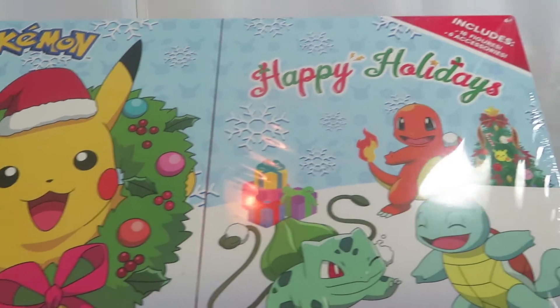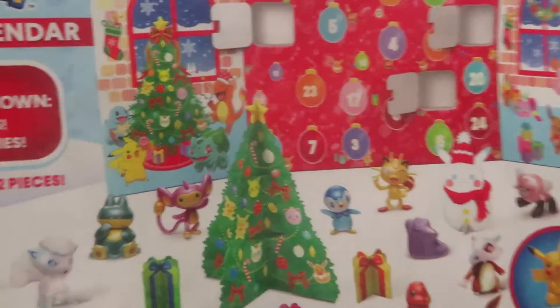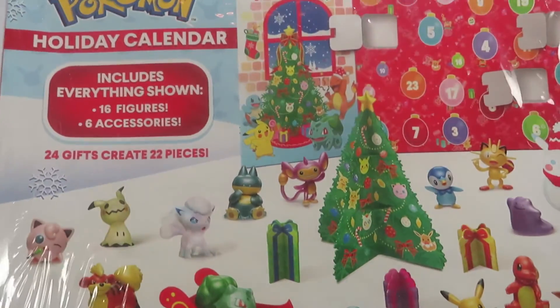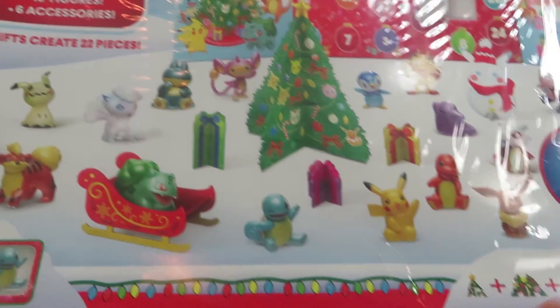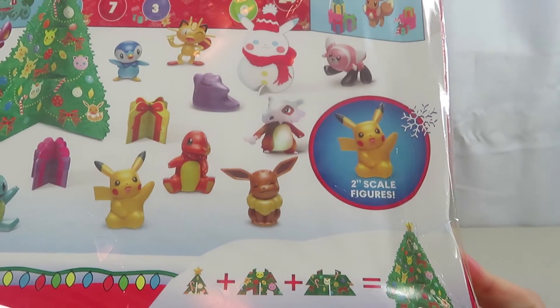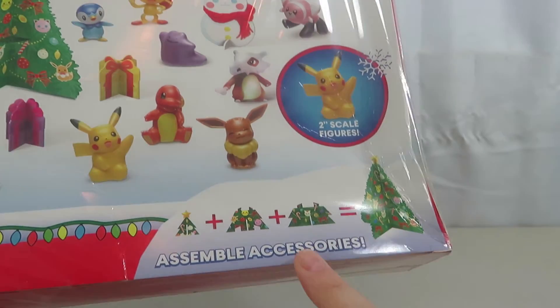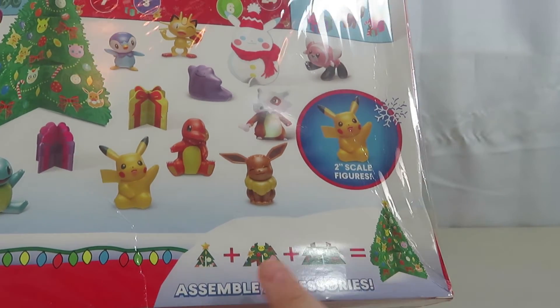This box is so cute. It includes 16 figures and six accessories, and on the back it shows you what you are going to get: 24 gifts to create, 22 pieces, and you open them to reveal the gifts. The gifts are two-inch scale figures, and it tells you how to assemble the tree.